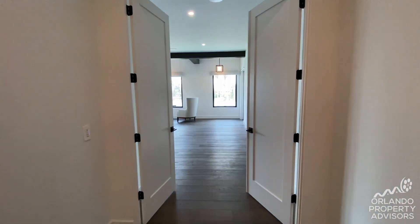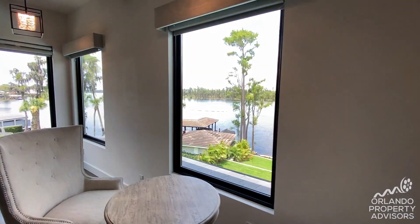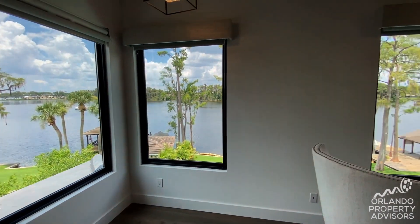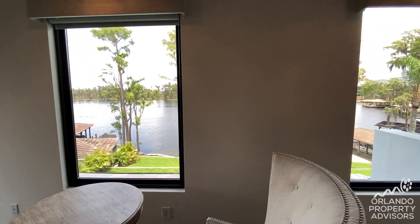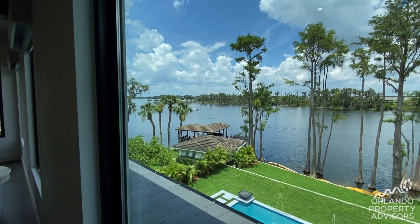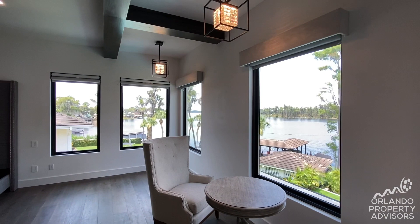Here is the upstairs master retreat through double doors. These windows have you just perched up, commanding over the lake view — almost leaning out to be on top of that water in privacy and luxury.